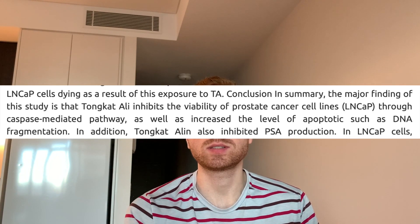In terms of cancer lines, prostate cancer was looked at mainly because of the relationship between males and prostate cancer — males are obviously going to be taking this for testosterone and erectile dysfunction. When prostate cancer line cells were exposed to Tongkat Ali, they actually died. So Tongkat Ali had a cytotoxic effect on prostate cancer cell lines, which is really interesting and maybe an avenue for future research.